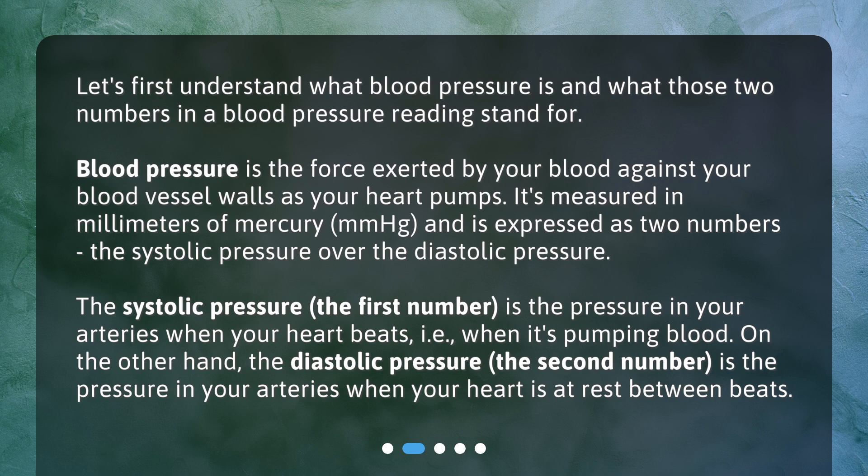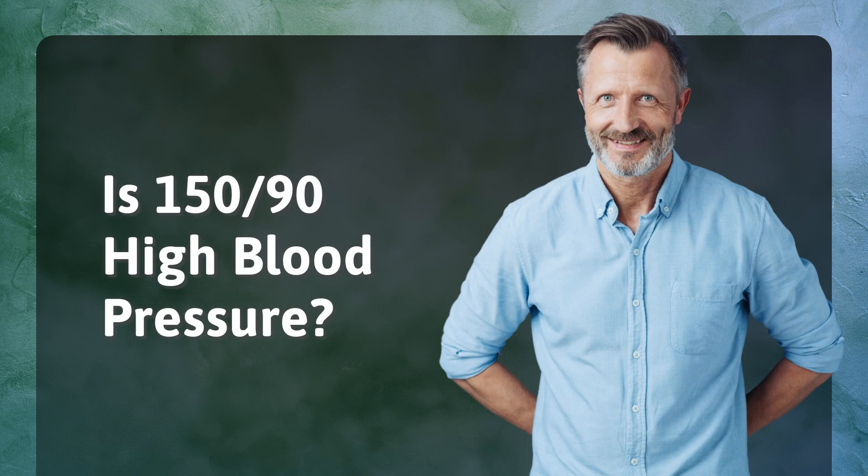The systolic pressure — the first number — is the pressure in your arteries when your heart beats, i.e., when it's pumping blood. On the other hand, the diastolic pressure — the second number — is the pressure in your arteries when your heart is at rest between beats. Is 150/90 high blood pressure?